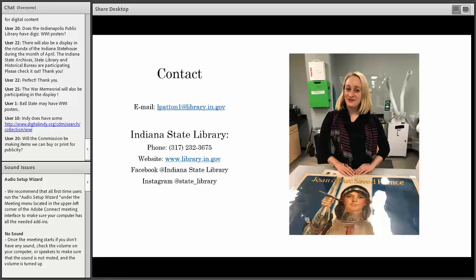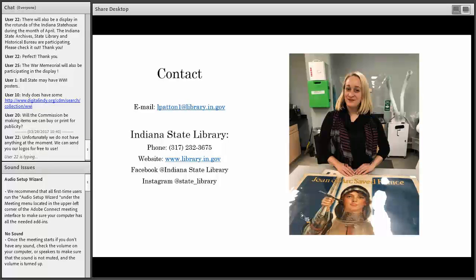Janine was wondering if the commission will be making items that people can buy or print for publicity. Not that we know of — there's not really a budget for that at the moment. However, Sam says they can send out logos free to use, which is a great idea because it's really nice if you're making a bookmark or a flyer for a program to have that official look. That's really valuable.